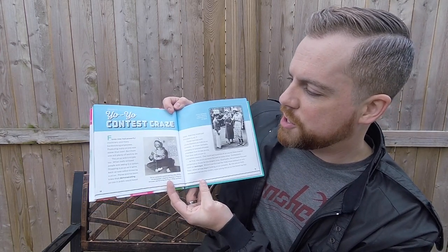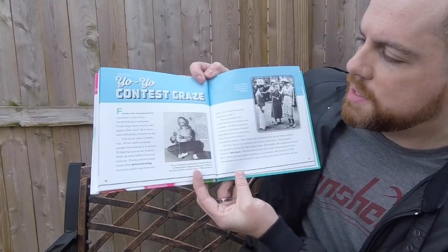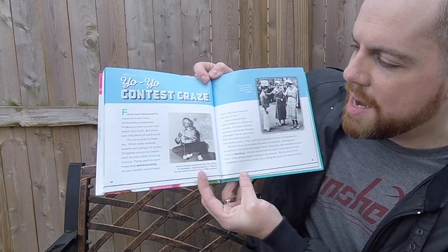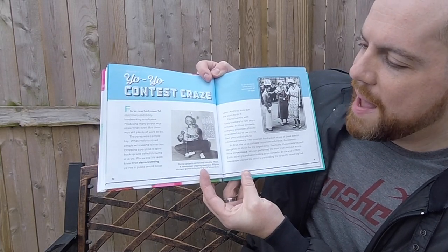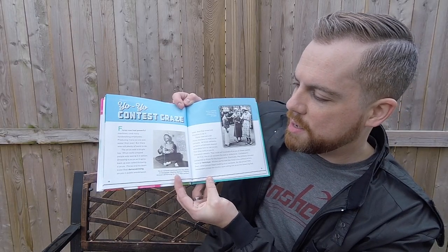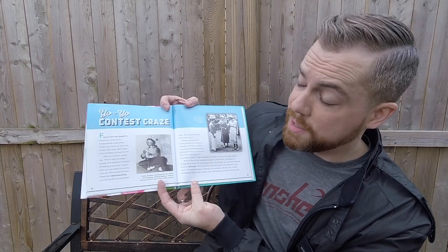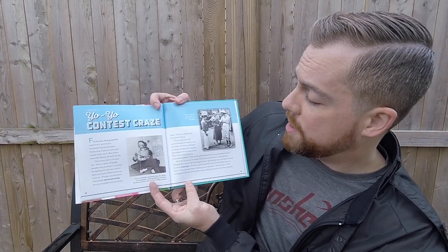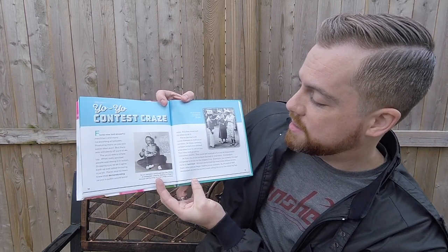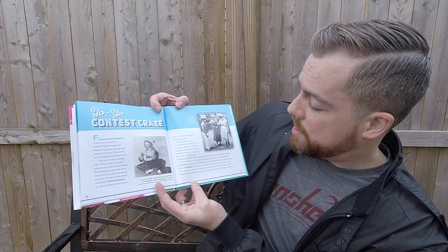Flores now had powerful machinery and many hard-working employees. Producing many yo-yos was easier than ever, but there was still plenty of work to do. The yo-yo was a simple toy — what really amazed people was seeing it in action. Dropping a yo-yo so it spins back up was called throwing a yo-yo. Flores and his team knew that demonstrating yo-yos in public would boost sales, and they knew just the place to do it. Flores teamed with movie theaters to hold yo-yo contests. At these contests, company employees showed attendees how to use yo-yos, then sold yo-yos to interested viewers. They could sell hundreds of yo-yos at these events.